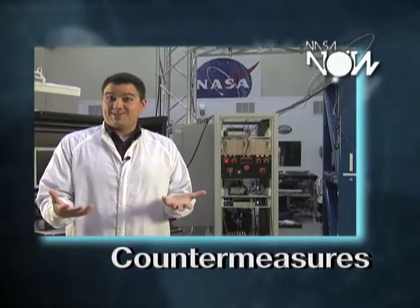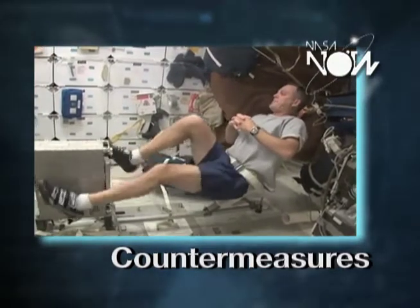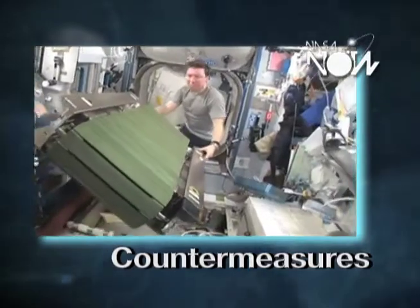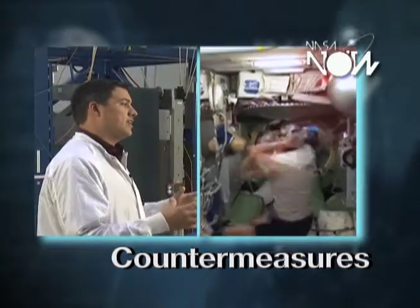Everyone should be getting as much exercise as possible, but a reasonable amount that is suggested is an hour a day. The astronauts are allotted two and a half hours a day, which sounds like a lot of time, but when you take out the fact that that time includes getting dressed, setting the equipment up, cleaning up, and showering, there is a lot of extra time accounted for.